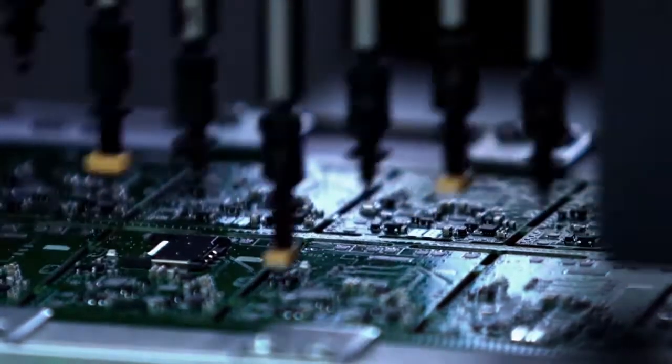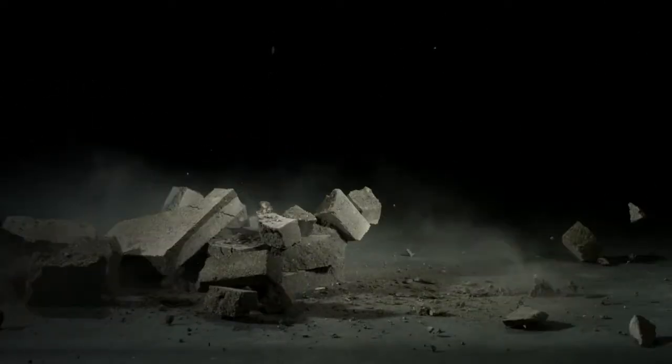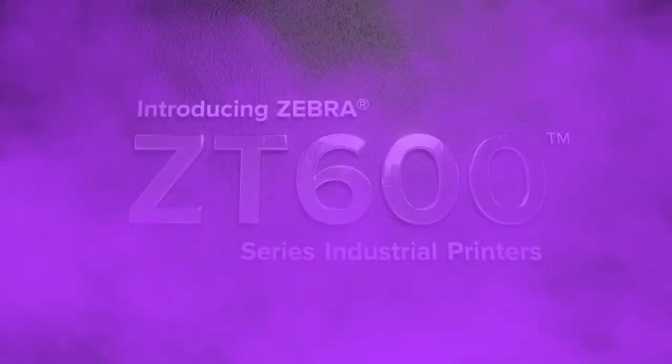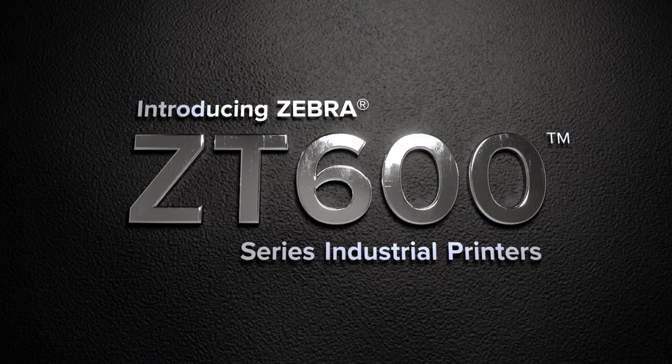Rugged environments, demanding applications, unpredictable challenges. To keep your operations running smoothly, you need industrial printers that are ready for anything. That's why Zebra created the ZT600 series, the next evolution in thermal printing technology.